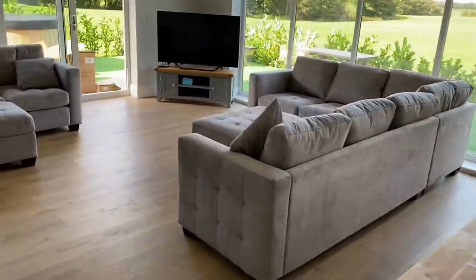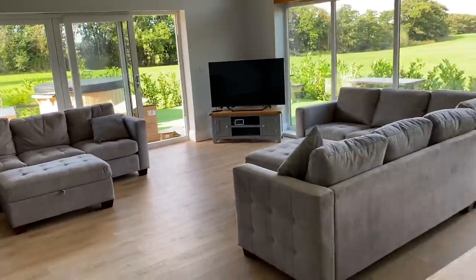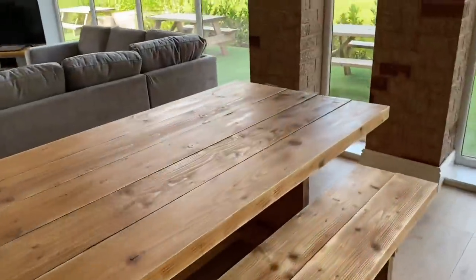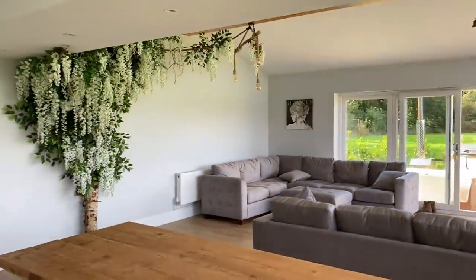Finally got the other sofa up here and put it together, but we couldn't work out where to put it. I think we've sussed it now. We put the table over a bit — Richard sanded it down so it's not as rough. I think it looks good.